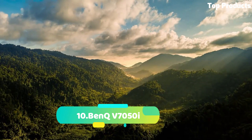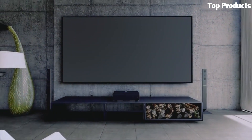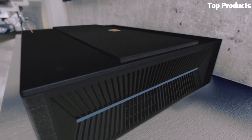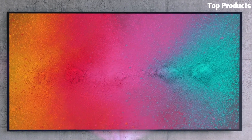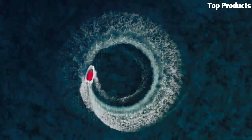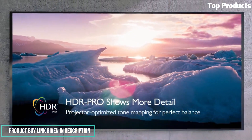Number 10: BenQ V7050i. The BenQ V7050i is a feature-packed and high-performance 4K UHD projector designed for home entertainment enthusiasts. It offers stunning image quality with its 4K resolution, ensuring sharp and detailed visuals with lifelike colors. With its 2,200 ANSI lumens of brightness and HDR Pro technology, it delivers vibrant and dynamic images with enhanced contrast and brightness. The V7050i features a wide color gamut and BenQ's cinematic color technology, providing accurate and true-to-life colors.